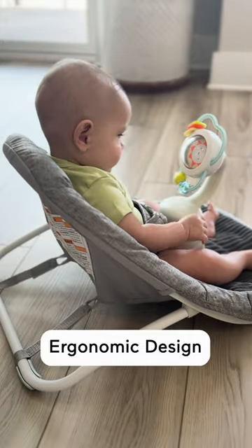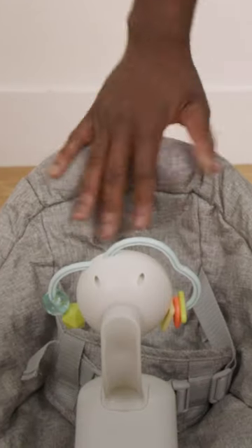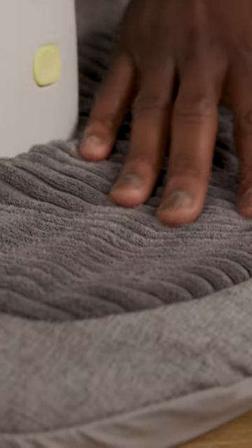The ergonomic seat encourages healthy posture and hip positioning, and there's padding for head and neck support. Also, the soft fabric is machine washable.